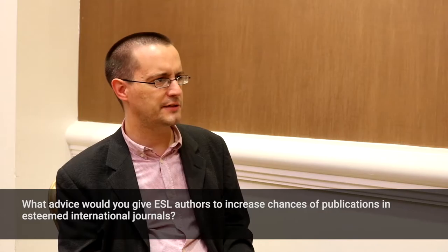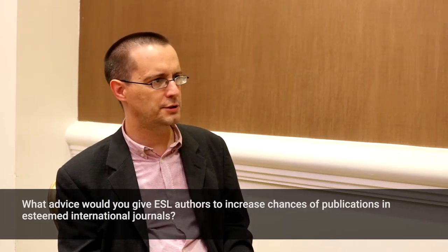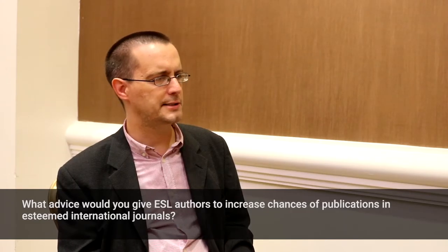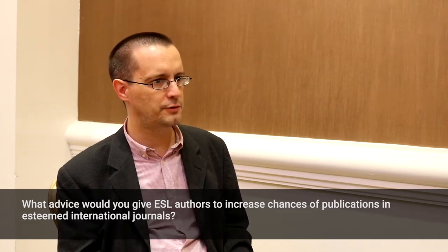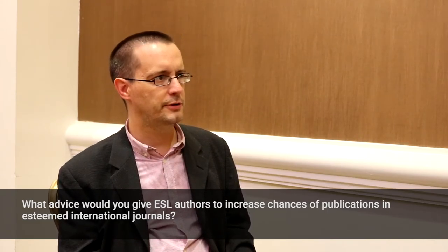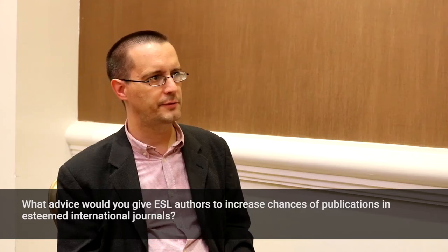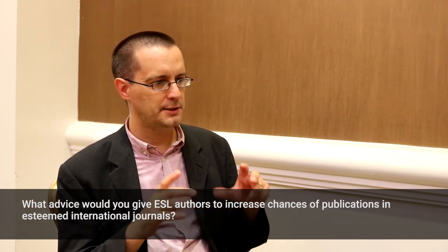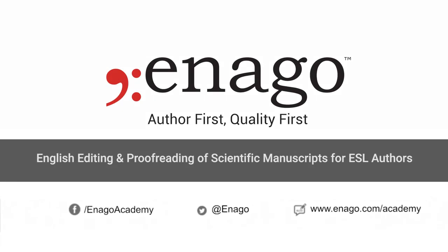A really key thing is to look at author guidelines. Journals do publish these for a good reason, because those are the things that matter to the journal, and they may not just be about formatting your paper in a certain way. They may include really key information about writing the paper in a good way that's compliant with, for example, the EQUATOR network guidelines for trial reporting, or information about data policy, and so on. That's all about making the submission that comes to the journal as watertight and as high quality as possible.